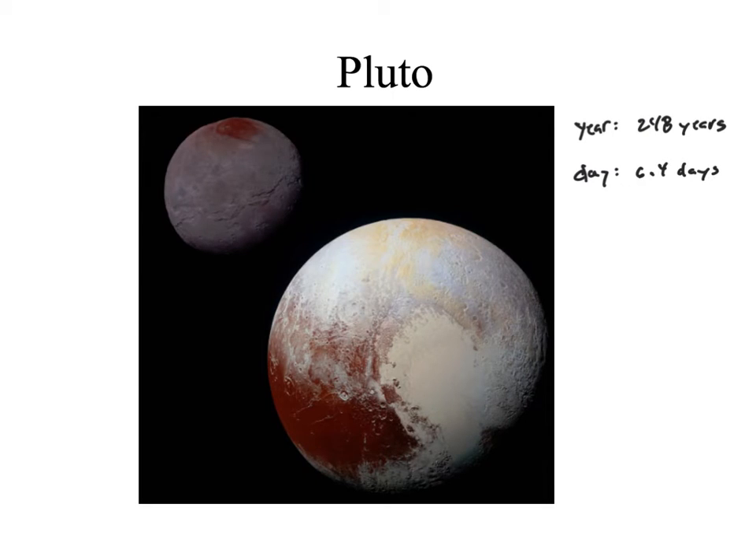Finally, let's take a quick look at Pluto. Pluto has a year length of 248 years and a day of about 6.4 days. It does have several moons, the largest of which is Charon. Pluto and Charon's interactions make it interesting in that it pulls Pluto's rotational axis outside of itself — so as Pluto is rotating, it's rotating in a circle as opposed to rotating on a point like we see on other planets.